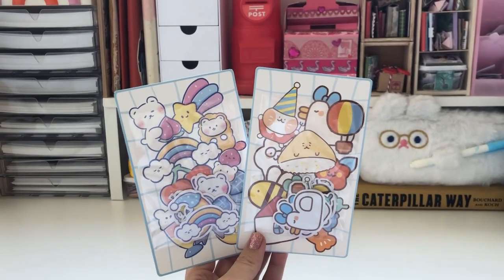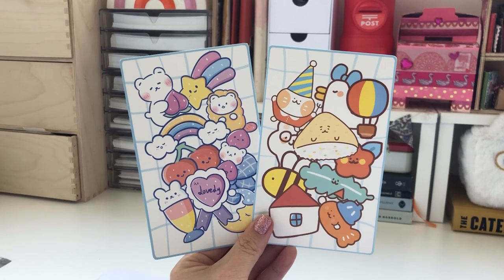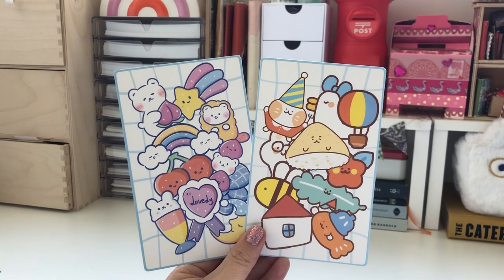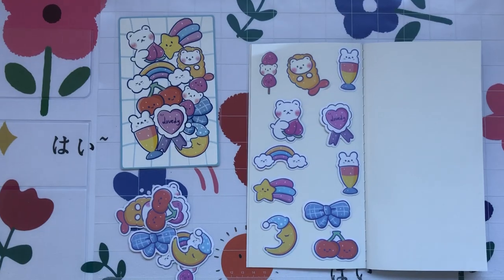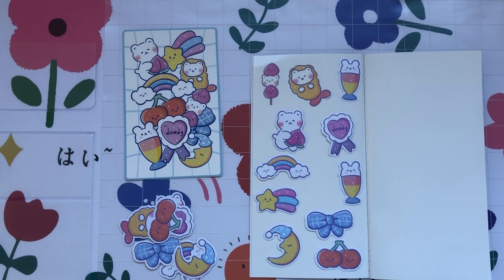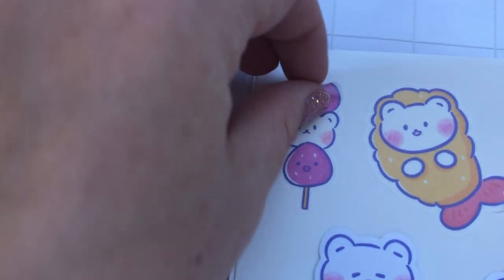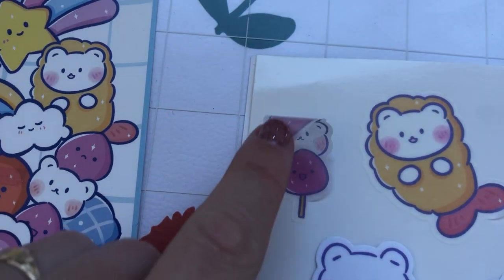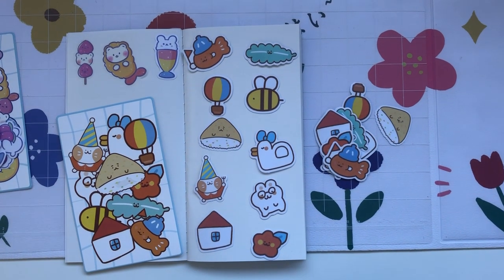Next are these little sticker packs and the backs of them are like the size of postcards so I'm going to keep them. And then they came with these bundles of sticker flakes and I think they look really cute. I'm loving that I can stick all my stickers into these sticker books now because I haven't really had a good system to organize all my sticker flakes.